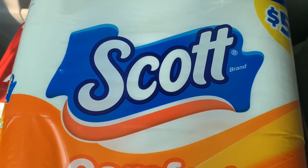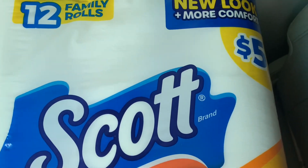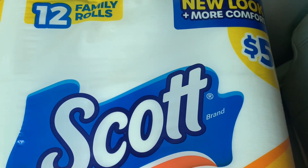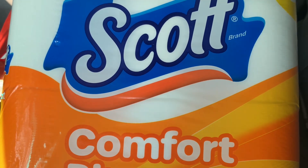Next up was the Scott Comfort Plus — it says 'our softest clean.' This is the unscented bathroom tissue, regularly priced at $5, and it's 12 family rolls. I had a $1 digital coupon for this and the dollar digital coupon did indeed come off.